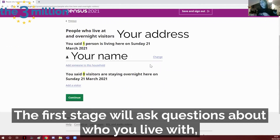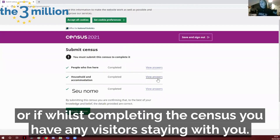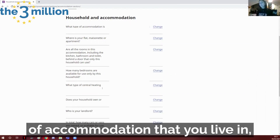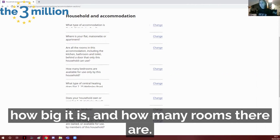The first stage will ask questions about who you live with, if you live anywhere else throughout the year, or if whilst completing the census you have any visitors staying with you. Secondly you'll be asked some questions about the type of accommodation that you live in, for example if you rent or if you own your own home, how big it is and how many rooms there are.